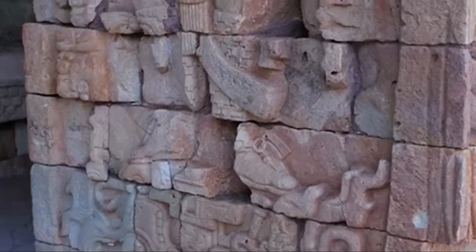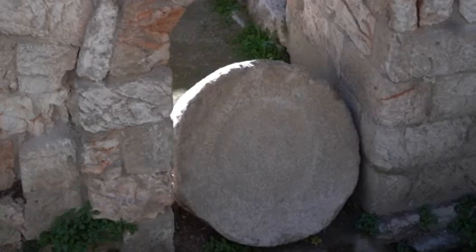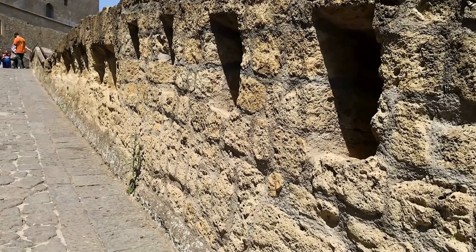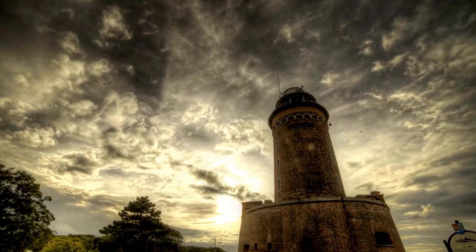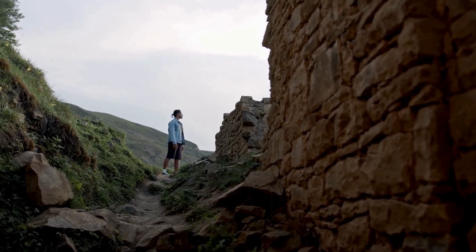Several theories attempt to explain these incredible constructions. One suggests that ancient people used wooden rollers and levers — thousands of workers would have been needed to move the massive blocks. Another theory proposes that ramps of earth and stone were built, allowing workers to drag the stones uphill. While these theories offer plausible methods for moving the stones, they don't fully explain the precision. The shaping and fitting of the stones remain a mystery.